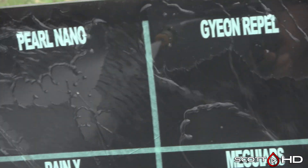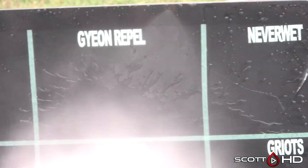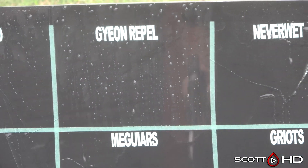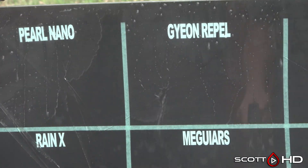Pearl Nano — I think that's the most expensive product in this test, it's nearly a hundred dollars — glad to see that it's performing. And Geon Rappel looking very hydrophobic. Geon products — I don't have a lot of experience with them, but the ones I have tested, specifically their paint coatings, have been very impressive.